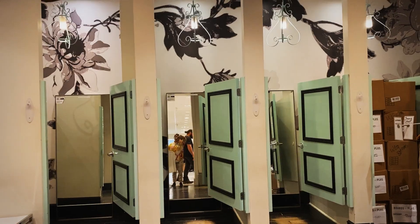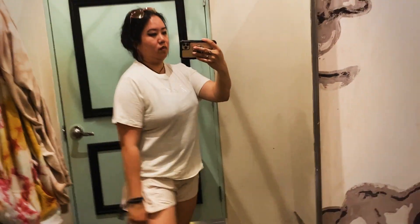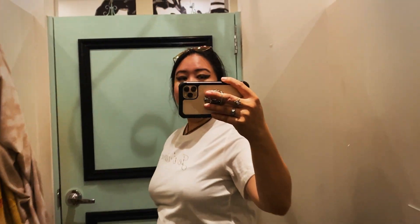My partner picked out my outfit for me and it was very comfortable — I can mix and match with a bunch of things, and it ended up being under ten dollars, which was a steal.